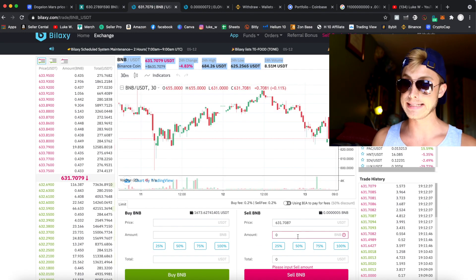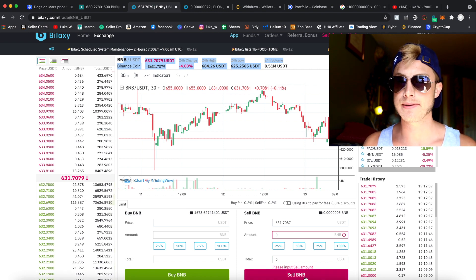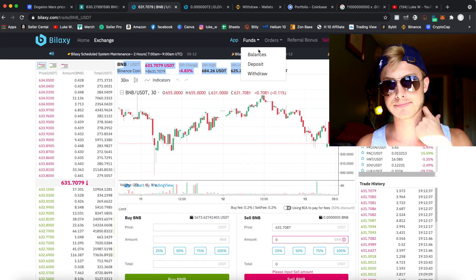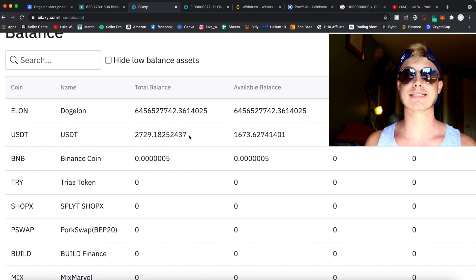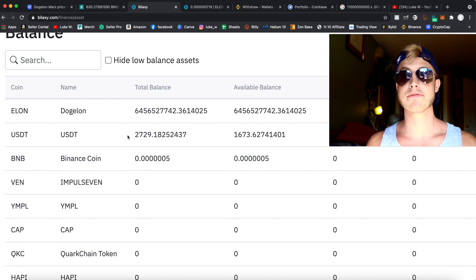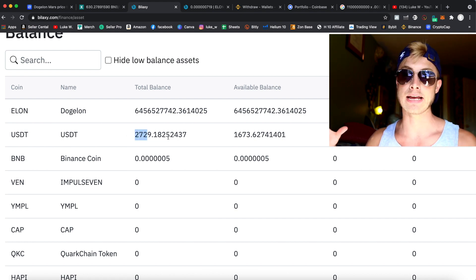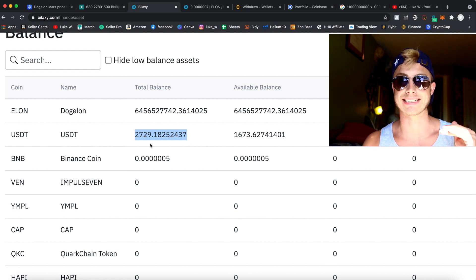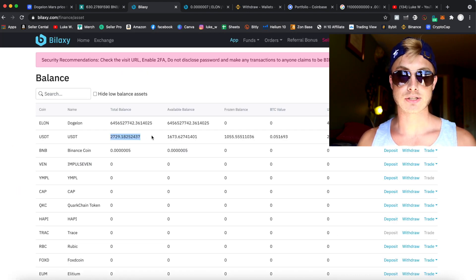Once you sell your BNB, come back to Balances and you'll have a nice amount of USDT. USDT is a stable coin — its all-time value is one dollar, so it stays at that price. It's a great way to lock in your profits: at the end of a bull run, convert your high alt coin amounts into USDT to lock in gains in case anything falls.